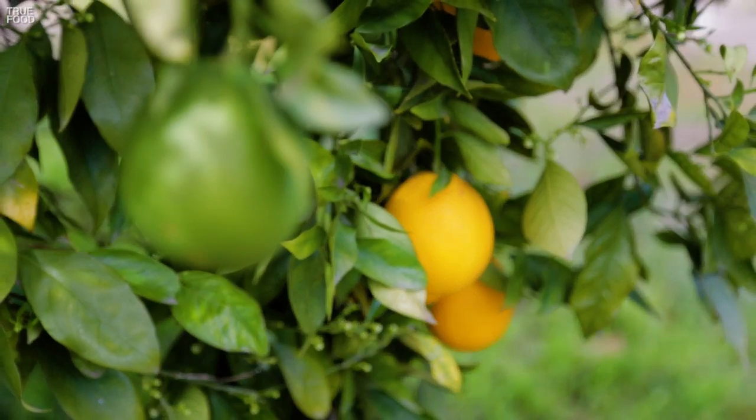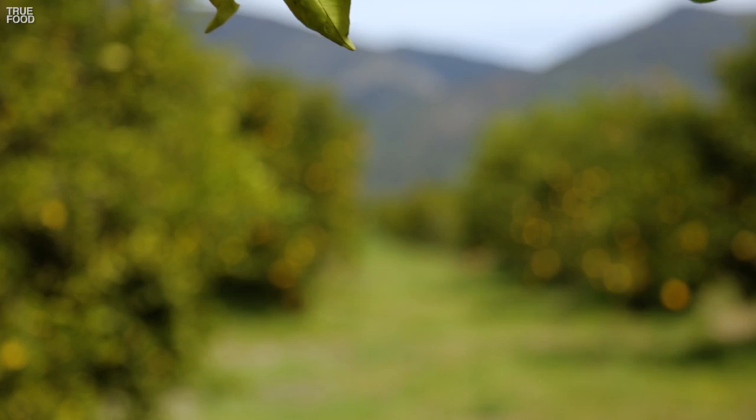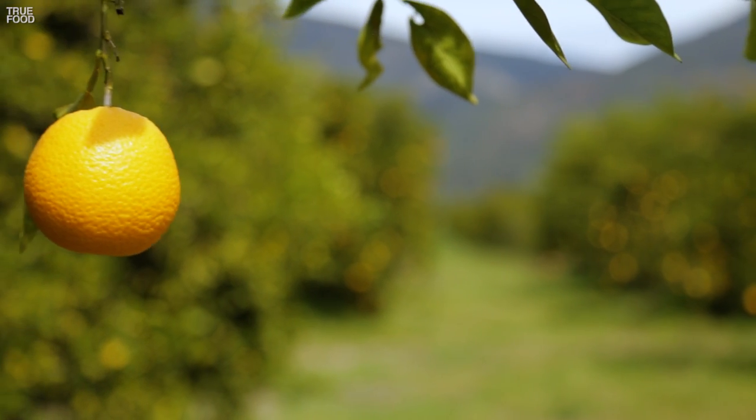Baby oranges look like little limes on the tree. From flower to fruit, valencias take up to 15 months to mature, while navels take up to a year.